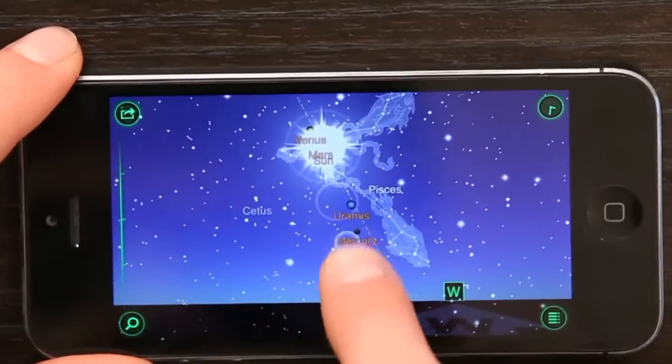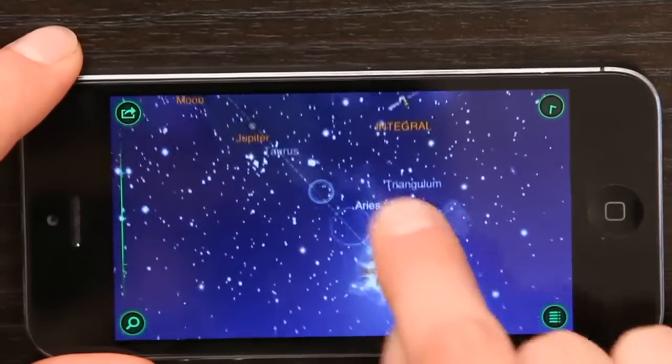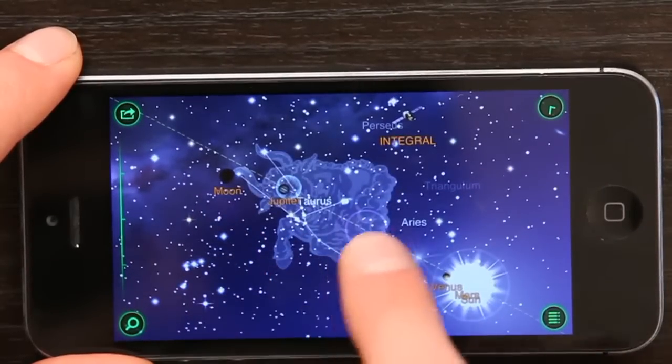And then I can also see the planets here: Mercury, Uranus, Venus, Mars, and the Sun. There's Jupiter and the Moon, and Taurus.